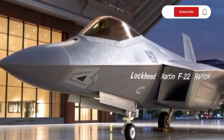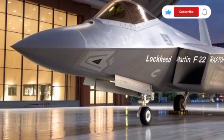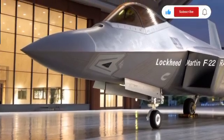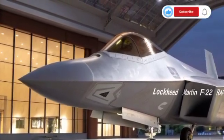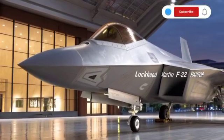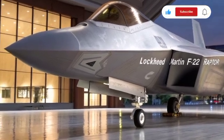The Raptor's stealth capability remains a critical asset. In modern warfare, where detection and long-range missiles dominate the battlefield, the ability to remain invisible is more important than ever. The F-22 can penetrate enemy airspace, strike targets, and return without being tracked, providing the United States with a decisive edge in any conflict scenario.